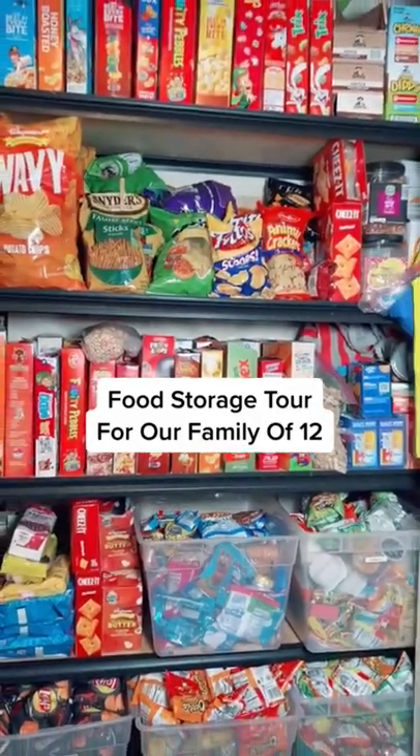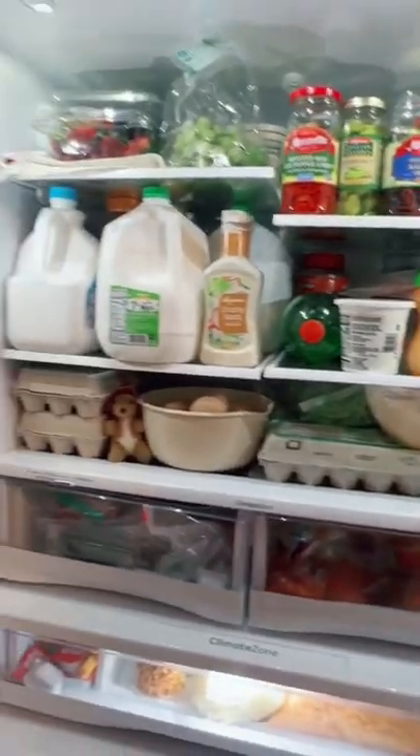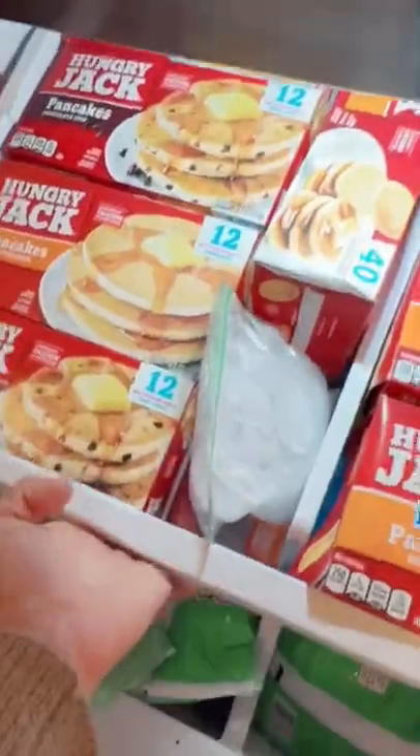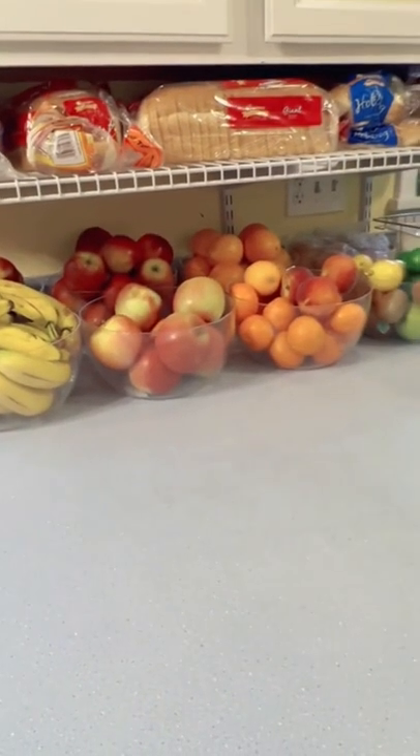Food storage tour for our family of 12. Our first fridge is in the kitchen, which holds everything we use on a daily basis. There's a pull-out freezer drawer below. The top shelf has breakfast stuff, and the bottom has frozen veggies and fruit. Fresh fruit and bread are over there.